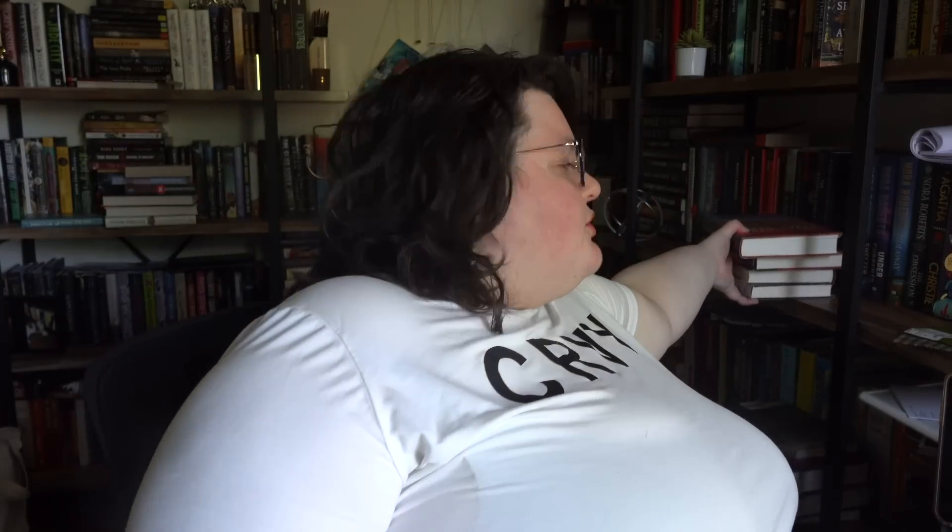Moving on to hardback DNFs. The Morning Star by Karl Ove Knausgård — I'm DNFing this because it's so long, almost 700 pages, and I found out it's kind of the beginning of a series. I'm just not going to commit to that. It's a literary magical realism kind of story and the writing was very nice — I have no problems with it other than I just wasn't invested enough to continue for another 600 pages.